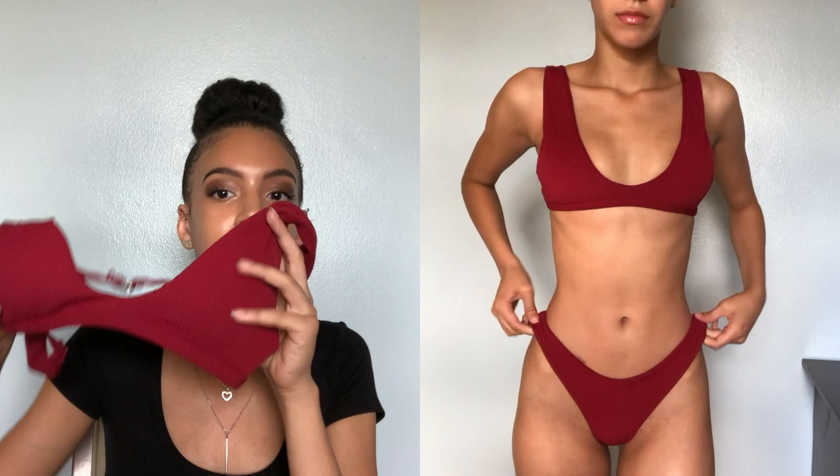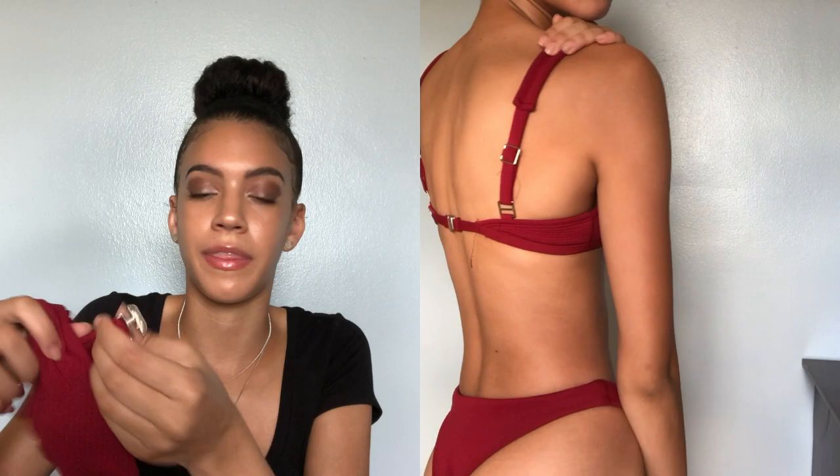First item up is this burgundy bikini. These are the bottoms — I think it's burgundy, yeah, it looks pretty burgundy to me. This is the top. It's like a plunge; that's what they call them on the website, a plunge neck because it's pretty deep. The back hooks, which I really like because that way you don't have to worry about tying it and the strings and all that. It has a simple hook in the back, which I love.